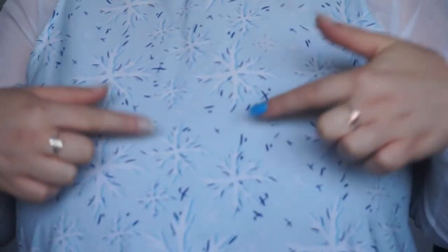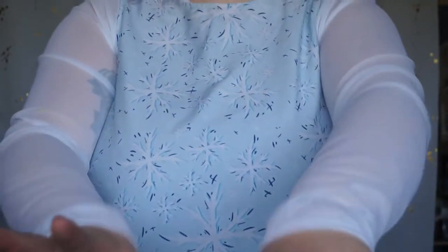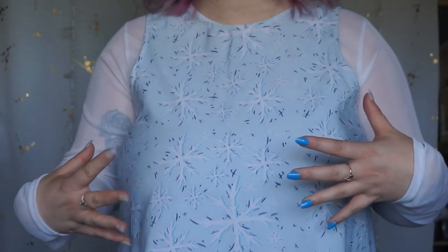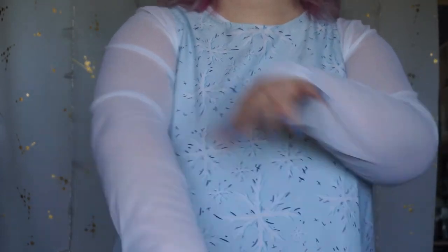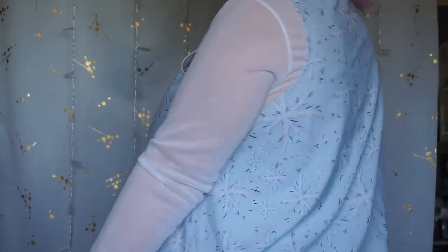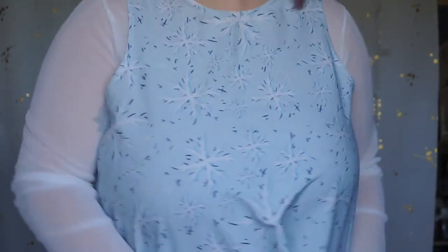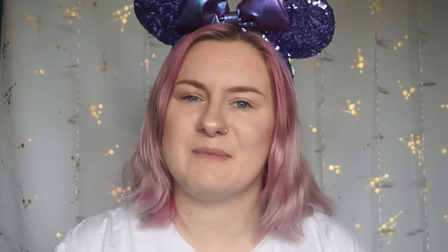Here is the Elsa bound. You can see the little snowflakes on the dress, and the mesh top represents the long-sleeve mesh effect seen in Elsa's dresses. It's a really cute dress. Obviously I don't have the long blonde hair right now, but I'm a modern-day princess. I just think it's really, really cute.